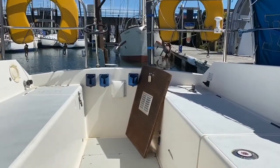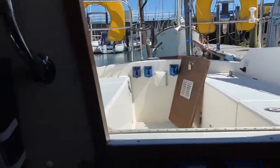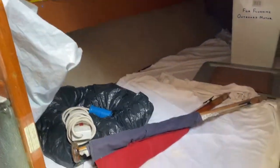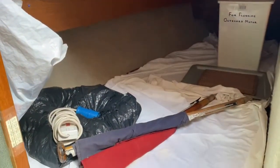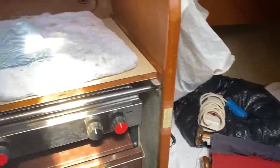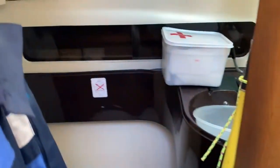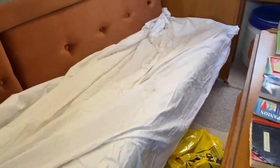Here we are on the Moody 27, just looking out into the cockpit. I'll bring you in through the companionway — you've got your little aft berth there, quite wide, nice size, to the starboard side. The galley is on the starboard side with fairly good headlinings, and we've just got the heads to port here.